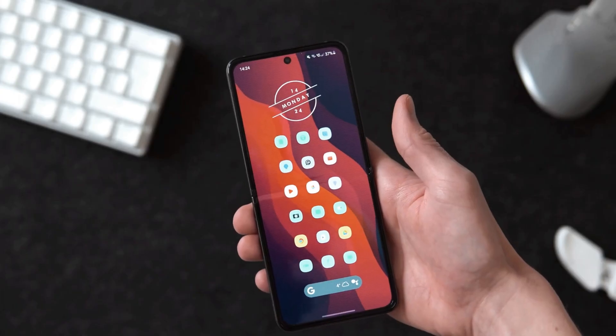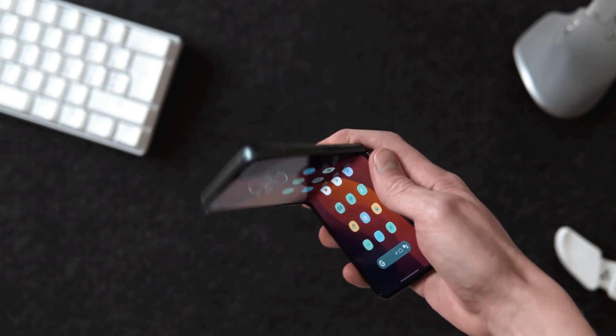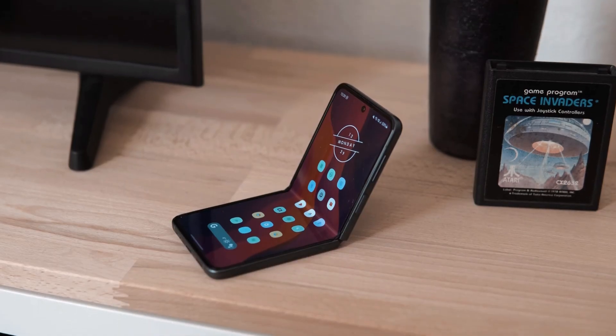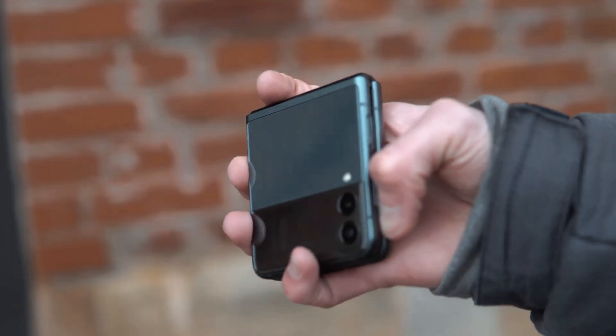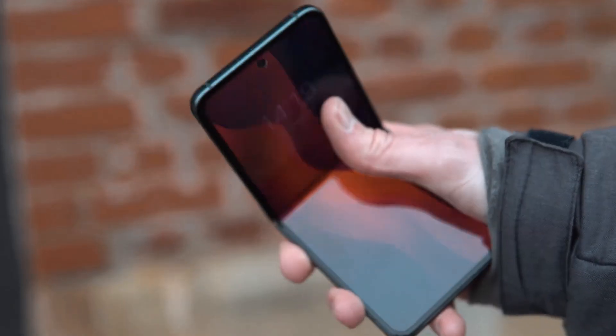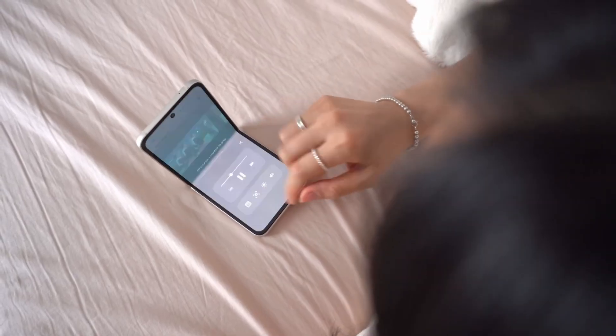Hey guys, welcome back. When it comes to foldable smartphones, the most selling device is the Z Flip 3. There's no doubt why this phone is super popular across the world — it is the cheapest and smallest folding phone, and many users find it more useful. Now we got some new updates regarding its successor, the Z Flip 4.